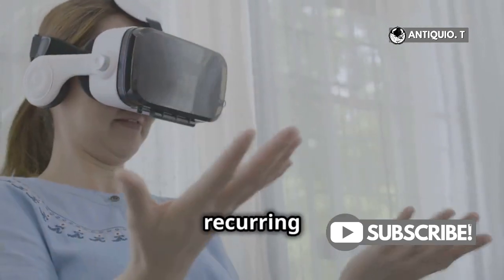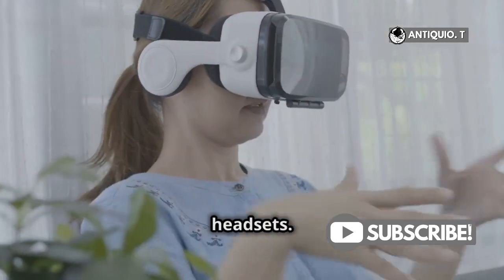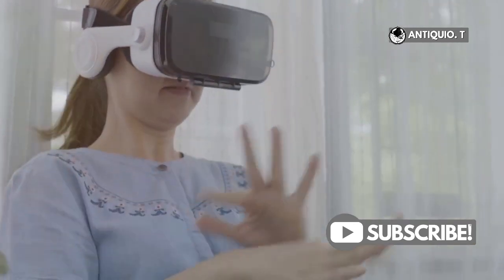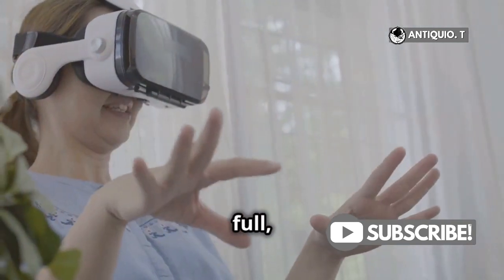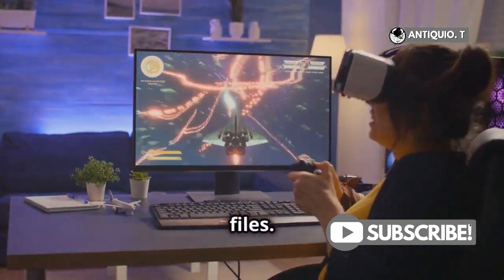If overheating is a recurring issue, consider using an external cooling fan designed for VR headsets. This can help maintain optimal performance during extended gaming sessions. Lastly, check the storage on your VR headset. If it's nearly full, it can slow down performance. Free up some space by deleting unused apps and files.